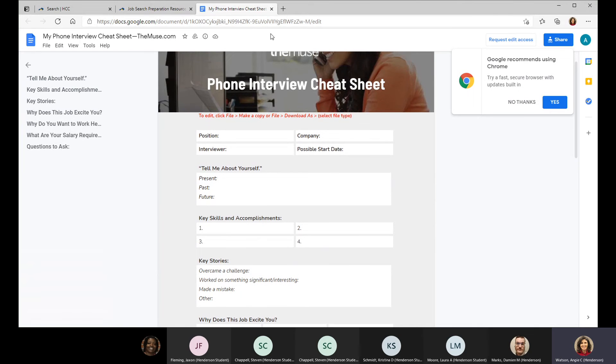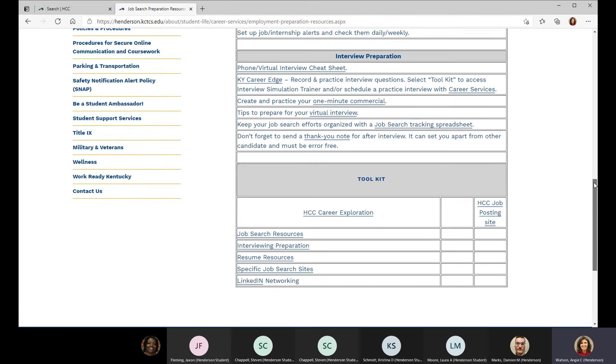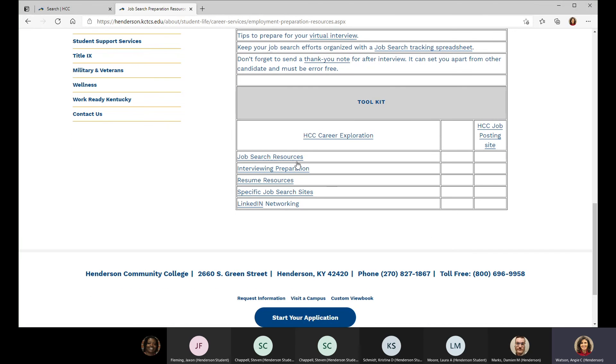More tools are listed, including creating your one-minute commercial. Your one-minute commercial is really answering the question 'tell me a little bit about yourself.' Since we often get very nervous in the first few minutes of the interview, having something thought through and prepared — focused on your education, training, and the skills you can contribute — will help you stay organized, stay calm, and be ready for the questions that follow.